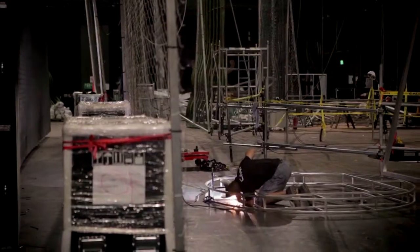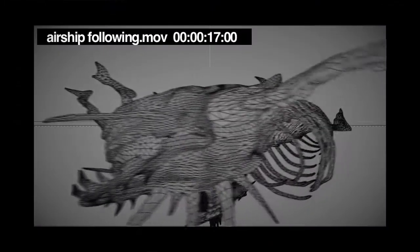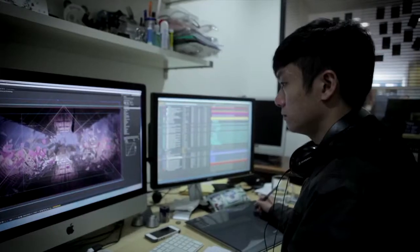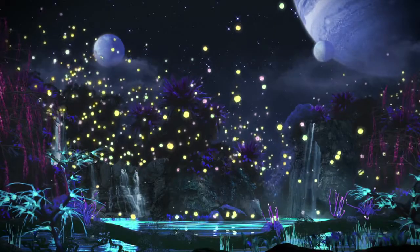One of the key components for the storytelling in this show was going to be the integration of sets and CGI. We need to use a lot of computer generated imagery to really bring some of these bigger ideas to life and to create this really unique and robust world.